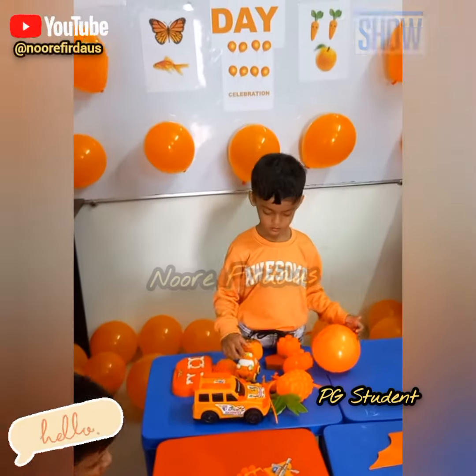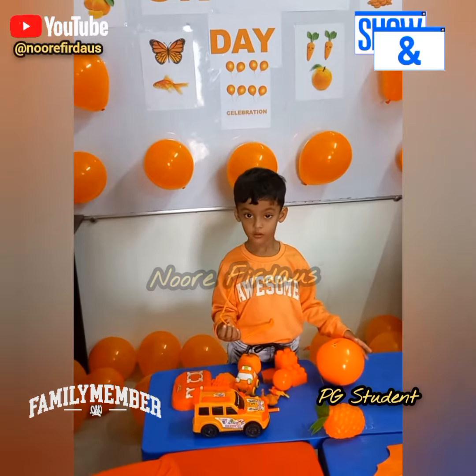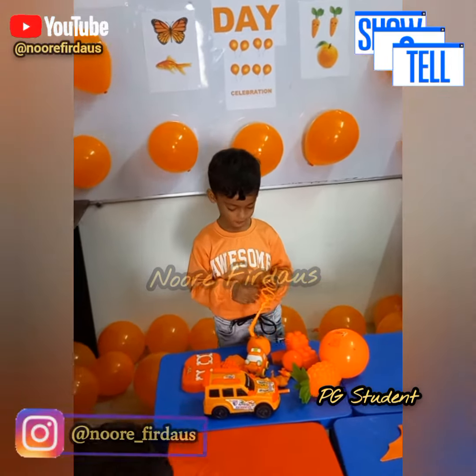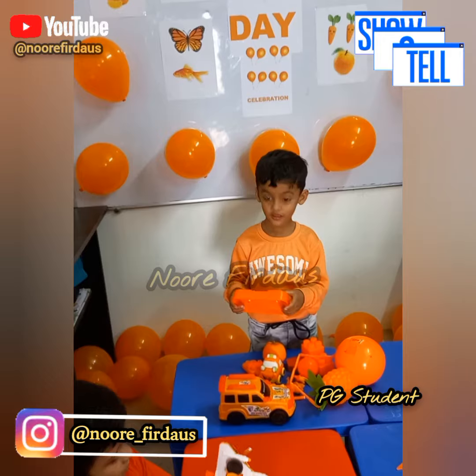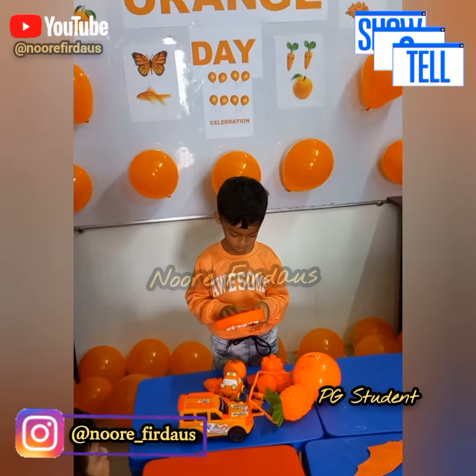Now tell me the object's name, Zaffar. What is that? Eyeglasses. Eyeglasses. This is? Stove. Stove.